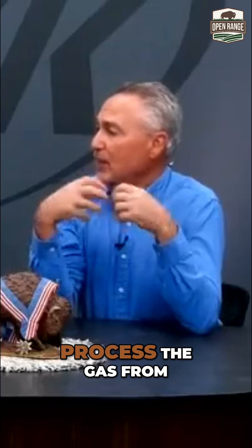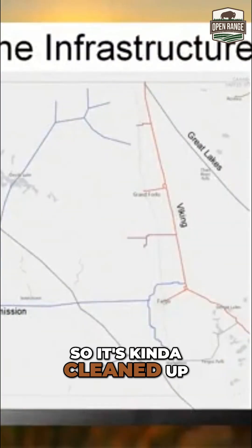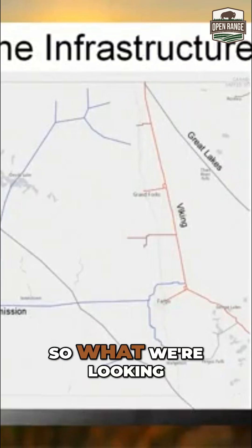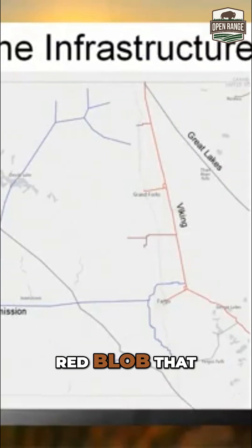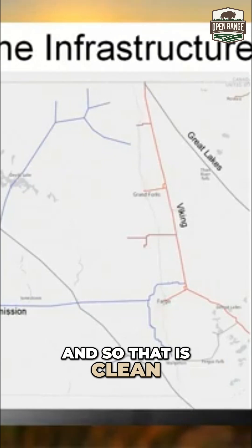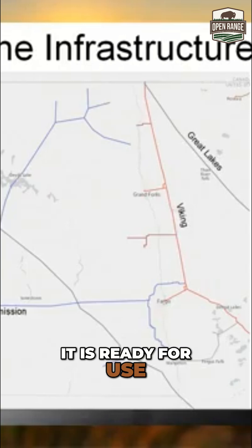So we actually process the gas from the pipeline and then it gets taken in there — so it's kind of cleaned up? Or is this just all raw gas that's stored there? What we're looking at is that red blob that you would see in the southwest corner of this map. That is clean natural gas that's gone through the processing facilities — it is ready for use by consumers.